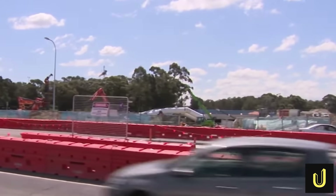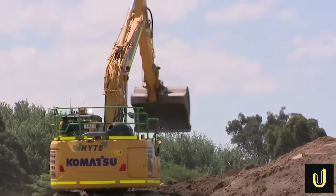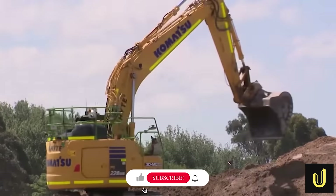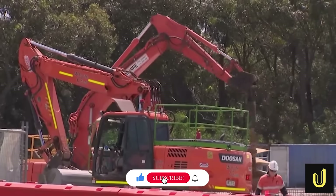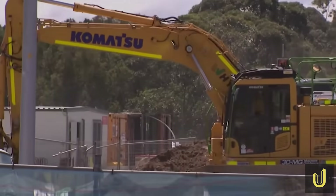Let us know what you think in the comments below. For more deep dives into the world's most incredible megabuilds, make sure to like this video, subscribe to Ultimate Megabuilds, and hit that notification bell so you never miss our next episode.